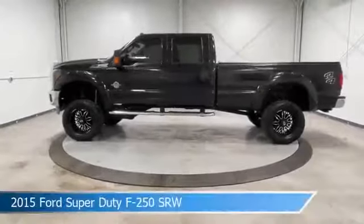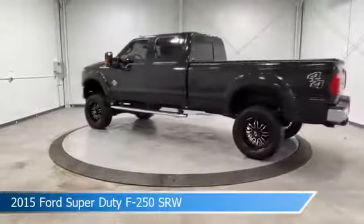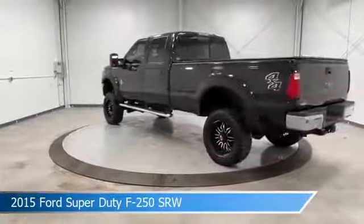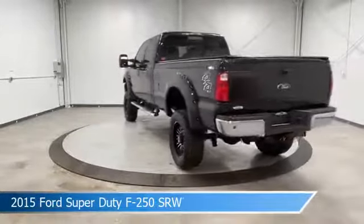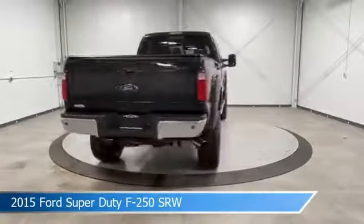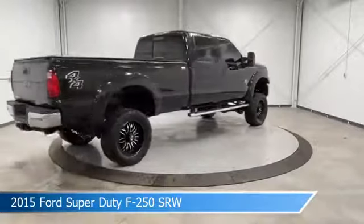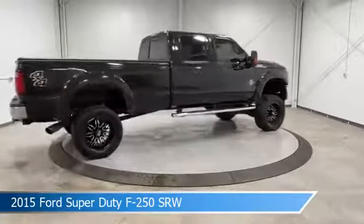Take a look at this 2015 Ford Super Duty F-250 SRW. Equipped with a Torque Shift 6-speed automatic with overdrive transmission in tuxedo black metallic. This car comes with some great features including alloy wheels, traction control, anti-lock brakes, brake assist and more.